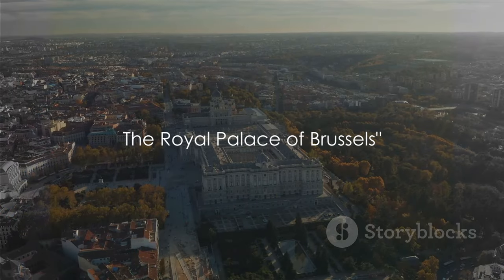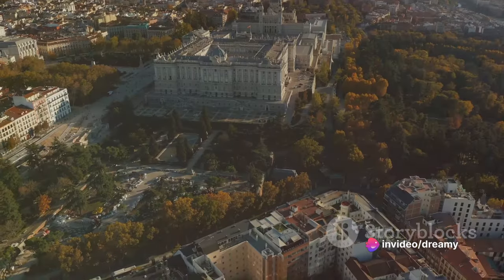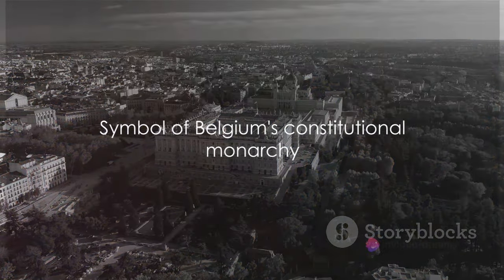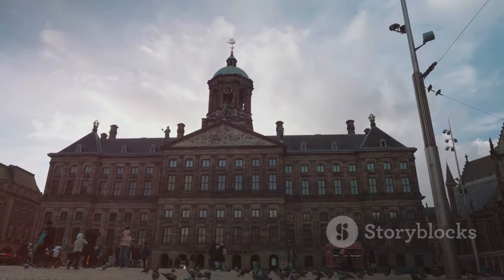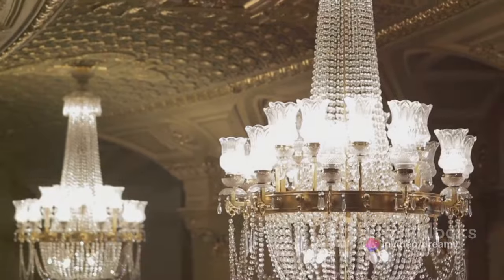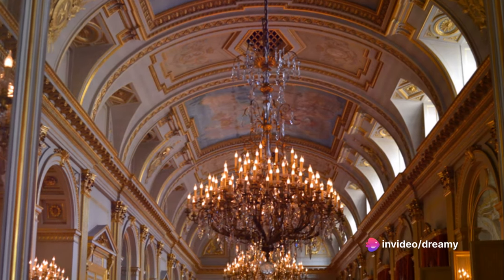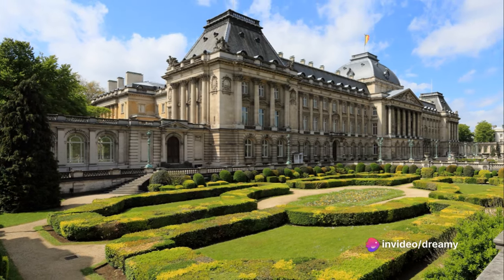In seventh place, we invite you to the Royal Palace of Brussels, where grandeur meets history. Nestled in the heart of the city, it's more than just the king's administrative residence — it's a symbol of the nation's constitutional monarchy. The palace's majestic rooms, adorned with ornate decorations, reflect the elegance and sophistication of a bygone era. Stories of powerful monarchs, political intrigues, and historic events echo through its grand halls. The palace is also home to a stunning collection of contemporary art — a perfect blend of past and present. Whether you're a history buff, an art enthusiast, or an architecture lover, this place has something for you.